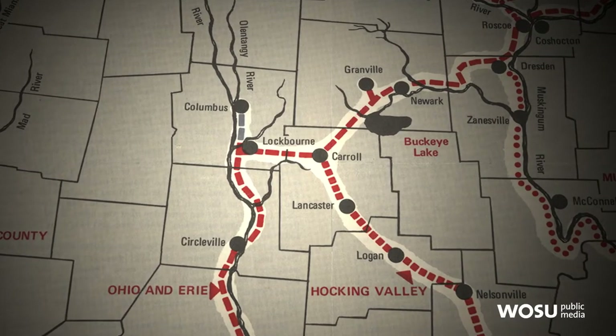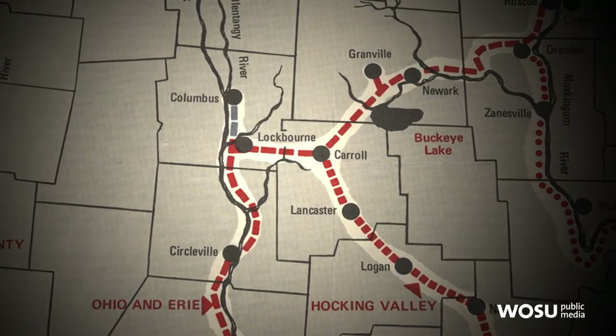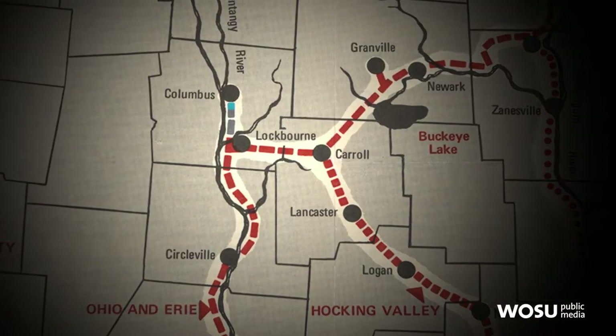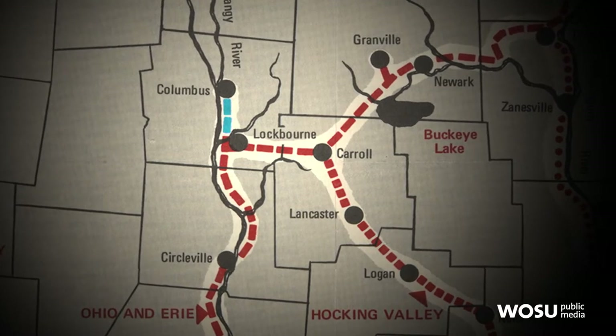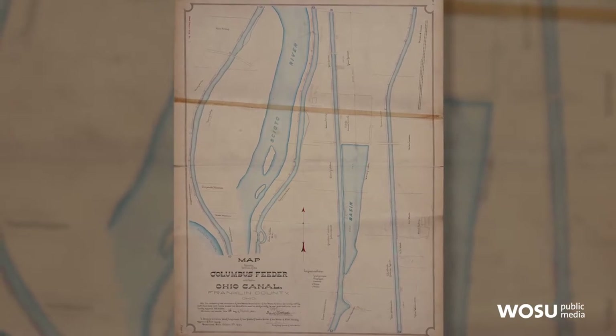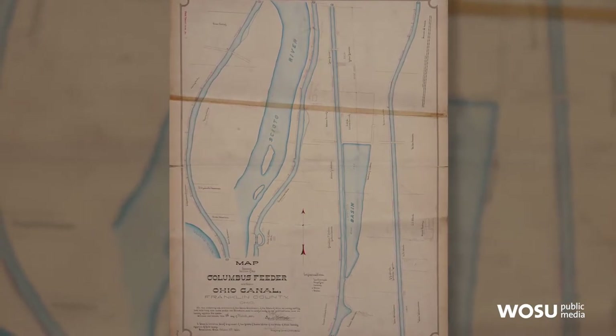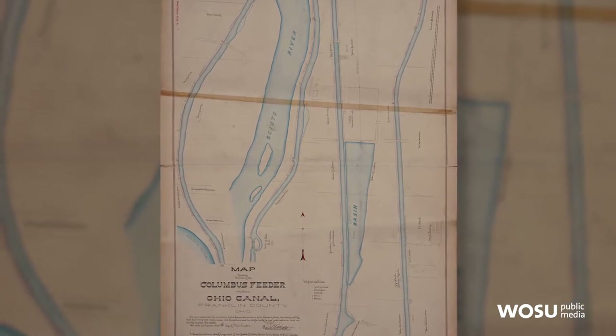When the canal was laid out in 1822–23, it bypassed Columbus. But it had a feeder — the Columbus feeder — that was 11 and three-quarters miles long, running from just a few hundred yards down here all the way along the edge of the Scioto River into the central part of Columbus. It joined the main canal here at Lockbourne, making this a major junction.